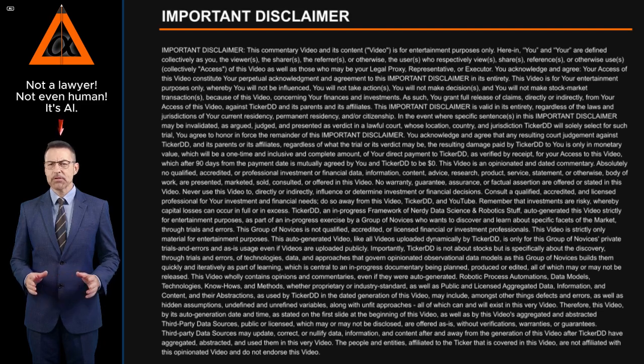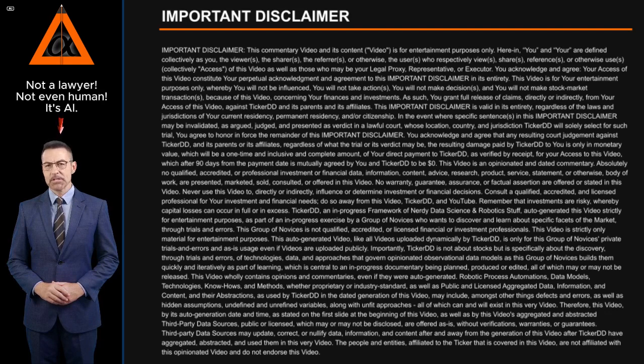You acknowledge and agree that any resulting court judgment against Ticker DD and its parents or affiliates, regardless of what the trial or its verdict may be, the resulting damage paid by Ticker DD to you is only in monetary value, which will be a one-time, all-inclusive, and complete amount of your direct payment to Ticker DD, as verified by receipt, for your access to this video, which after 90 days from the payment date is mutually agreed by you and Ticker DD to be $0.